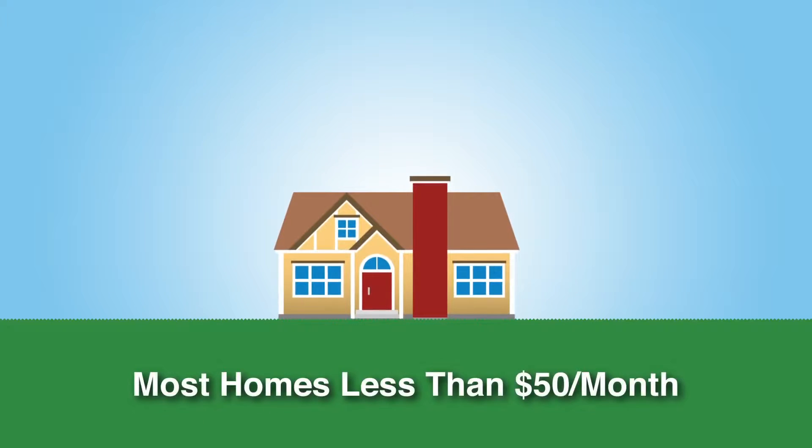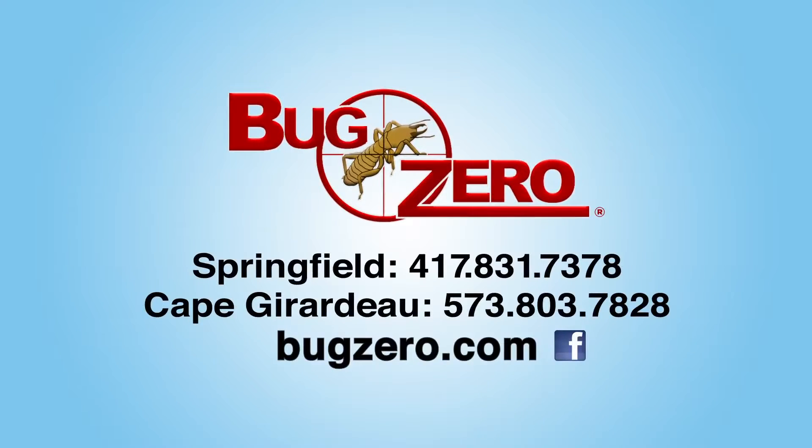Most homes, less than $50 a month. Learn more by visiting us online or call Bug Zero today.